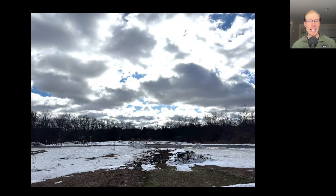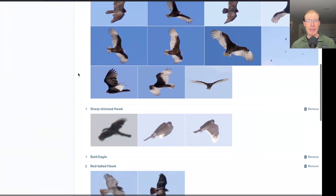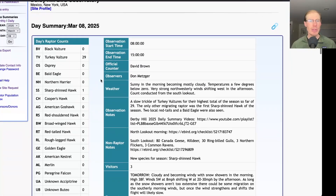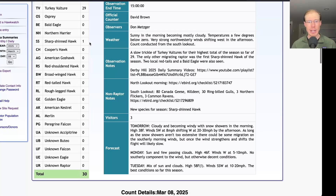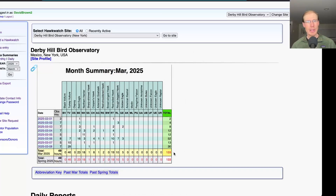Here's an example of how much it had clouded over by the end of the count. I had 19 species from the south lookout. Taking a look at the hawk count report for our daily raptor totals, today we had 29 turkey vultures and one sharp-shinned hawk for a total of 30 migrating raptors. That brings the season total to 133.